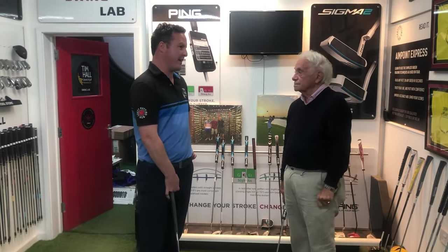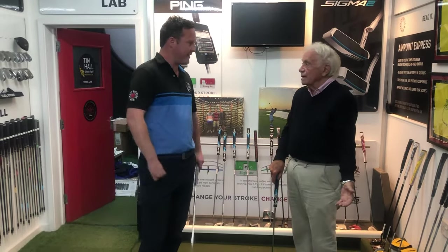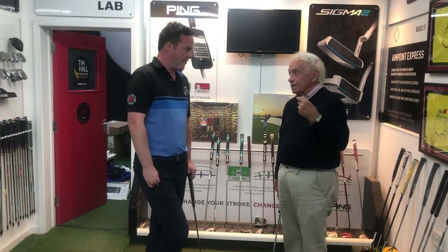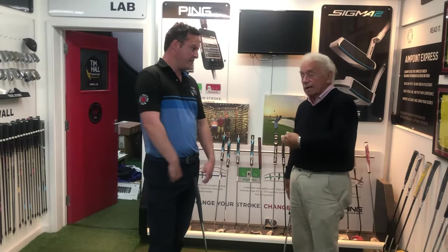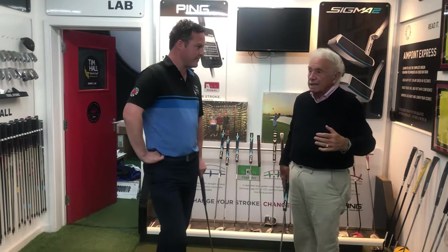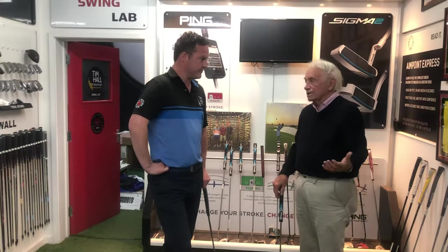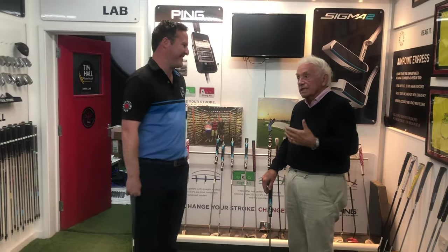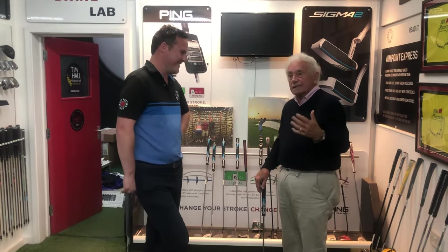I think players can look quite robotic and stiff now. It is about feel — it's the small parts of the body, the fingers, that come into the stroke. Today they seem to be using the bigger muscles more than the smaller muscles, throughout the swing. It's much more wooden.